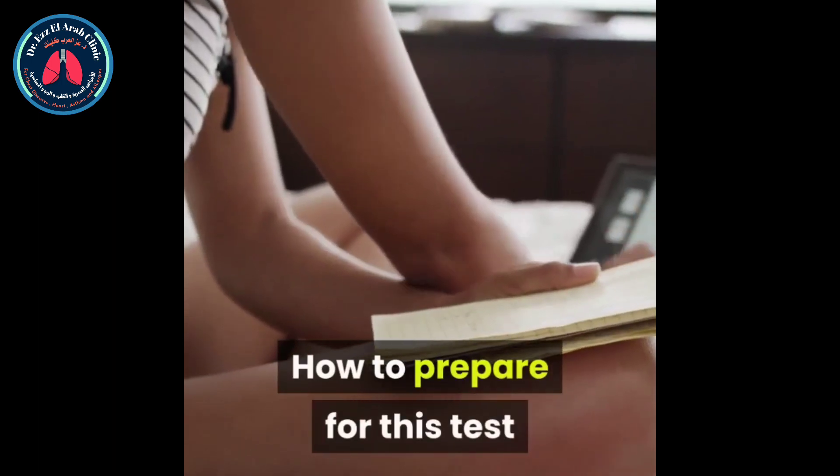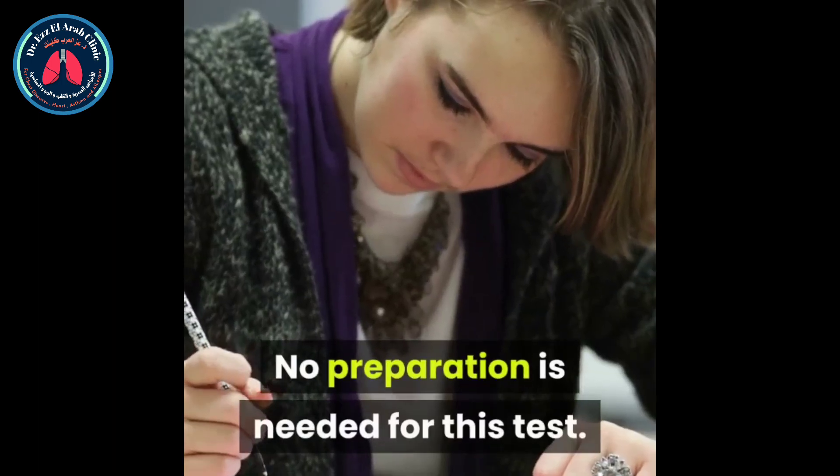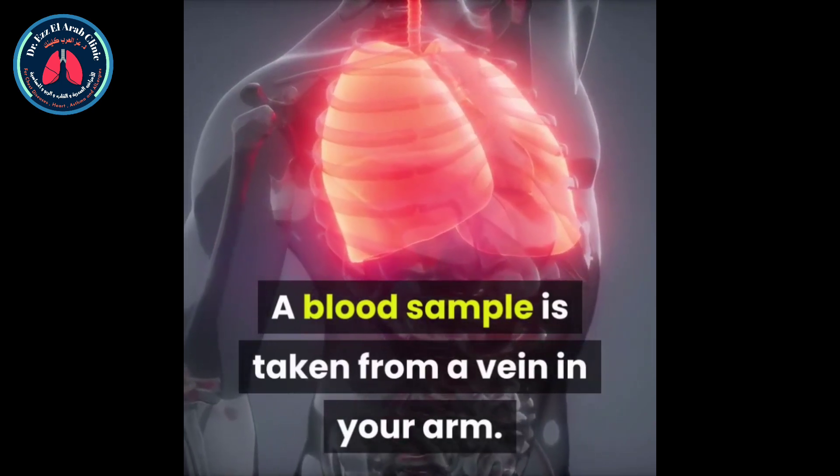How to prepare for this test? No preparation is needed for this test. A blood sample is taken from a vein in your arm.